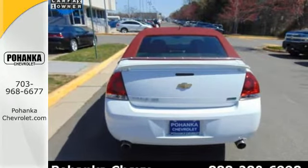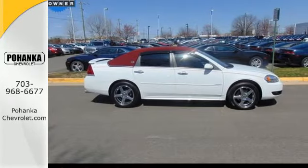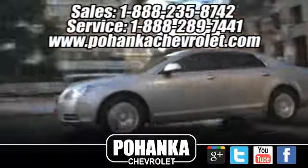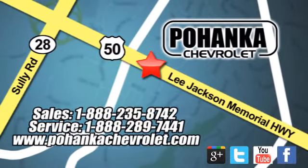Look good while you safely get where you need to be. Stop in for a test drive today. Bohenga Chevrolet is a great place to buy a car. We're conveniently located at 13915 Lee Jackson Memorial Highway, Route 50 in Chantilly.